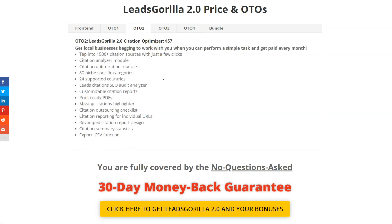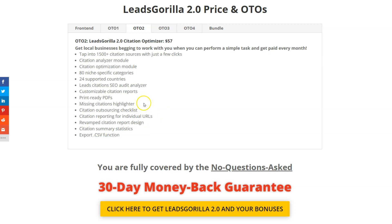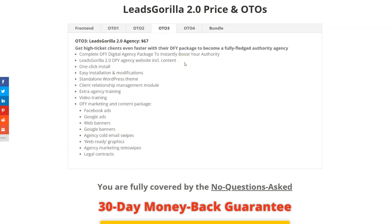OTO2 is the Citation Optimizer at $57. This lets you help local businesses rank in the Google Local 3-Pack — where businesses appear when someone searches, for example, 'restaurants San Diego.' You can tap into 1,500 citation sources with just a few clicks. It includes a citation analyzer module, citation optimization module, 18 niche-specific categories, 24 supported countries, lead citation SEO audit analyzer, and customizable citation reports.